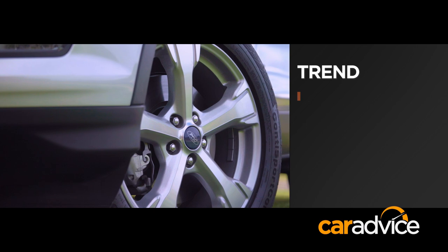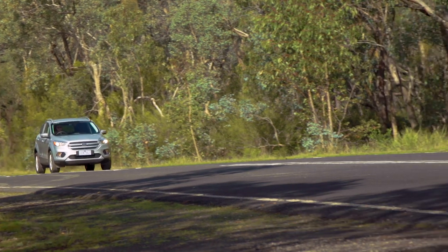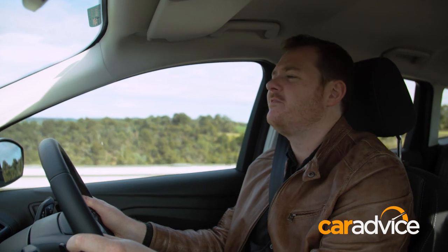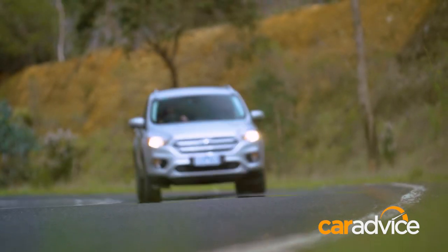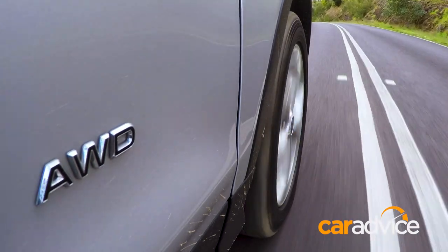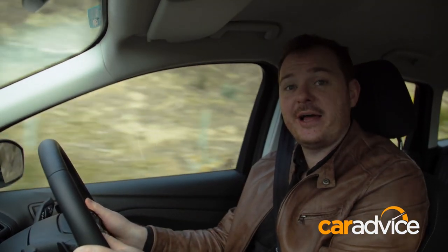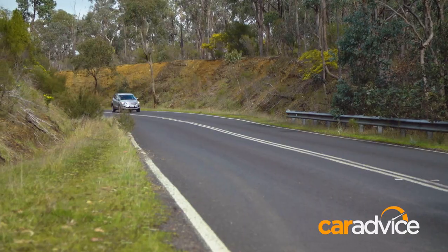Climbing up to the Trend brings 18-inch alloys, roof rails, auto headlights and rain-sensing wipers. Our tester has a 2.0-litre turbo petrol engine with a potent 178 kilowatts of power and 345 newton-metres of torque, which blows away the Volkswagen Tiguan 162 TSI and shades the Subaru Forester XT. This engine comes with on-demand all-wheel drive suited to gravel trails or the odd snow run, and the drivetrain offers hot hatch-rivalling performance in a straight line despite the higher than average kerb weight. For those not interested in top-line performance, you can get the Trend with the 1.5-litre engine and front-wheel drive for $3,000 less.